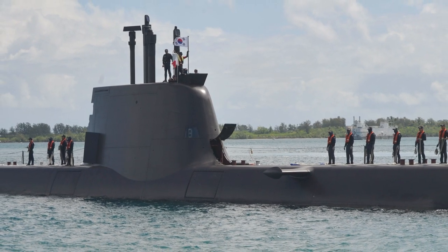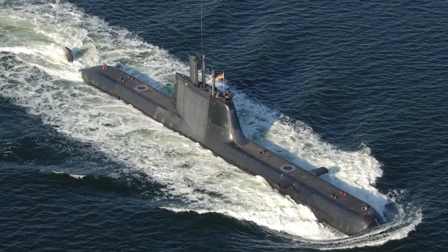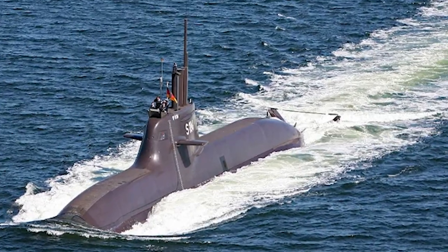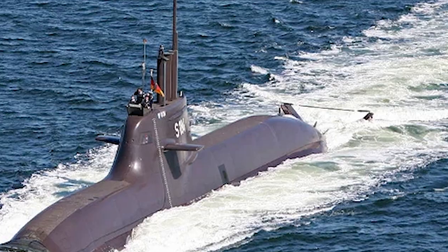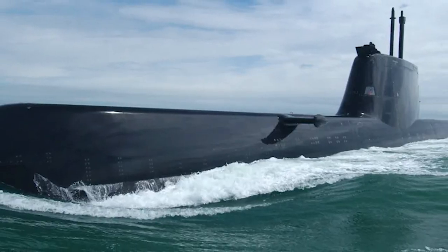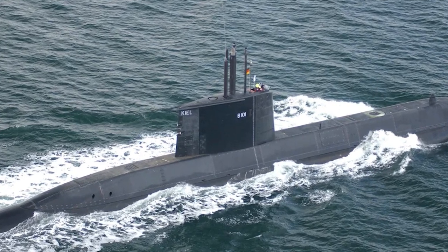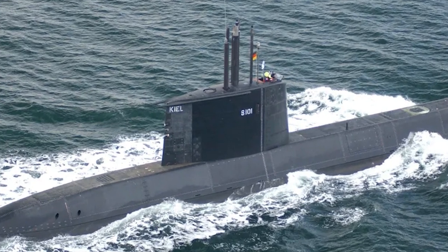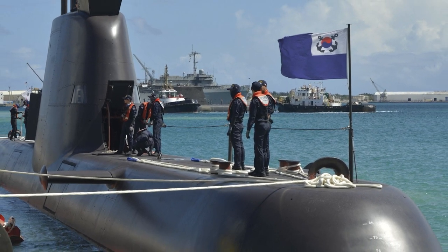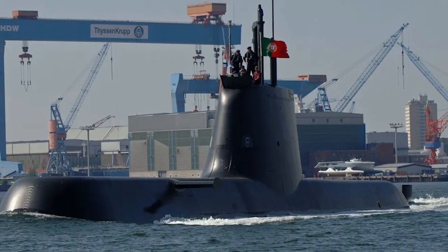Turning our attention to the powerhouse of submarine exports, we have the German Type 214. Built by Howaldtswerke-Deutsche Werft, which has a history dating back to 1838, its focus on diesel-electric submarines led to the development of the Type 214 — a quiet yet lethal underwater operator. The Type 214 submarines are known for their advanced fuel cell-based air-independent propulsion system, enabling them to remain underwater for longer periods without surfacing frequently. They boast an impressive array of torpedoes and can carry Harpoon anti-ship missiles, with a hull design that reduces sound emission.